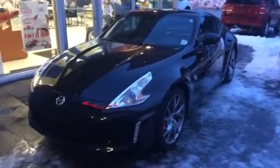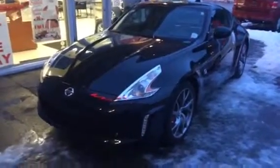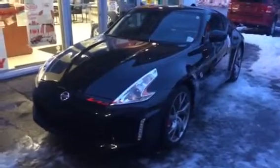Hey Dean, it's Jamie Bellamy down here at Northland Nissan Place, right here on the 370Z. Just going to do a quick walk around video highlighting some of the great features this car has to offer you. So we're just going to start around on the front.